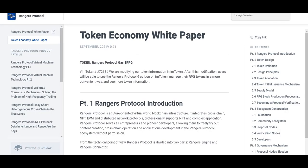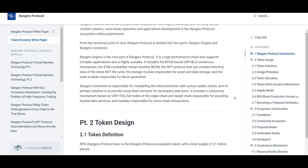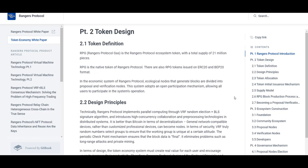Rangers Protocol completed and launched its testnet on July 19. On the same day, Rangers Protocol announced its first dApp: Bluestone, a decentralized lending protocol that successfully migrated from Ethereum to the Rangers testnet. Bluestone is an efficient decentralized lending protocol that provides users with stable lending rates. Lenders can use Bluestone's lending feature to provide liquidity to the lending pool, choosing different tokens for loans and loan periods.